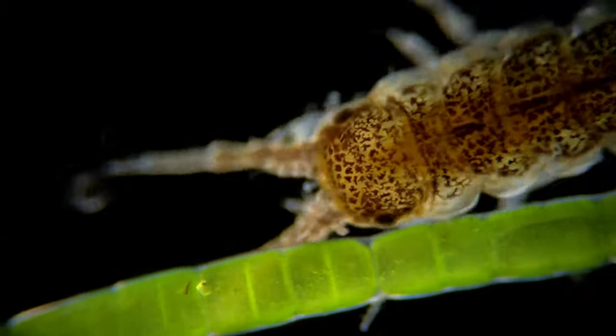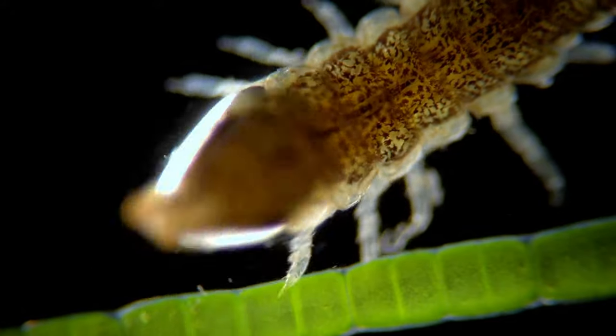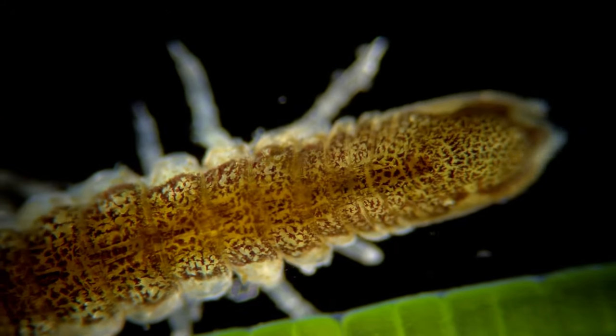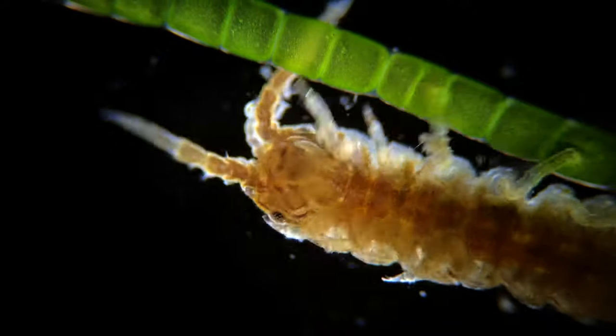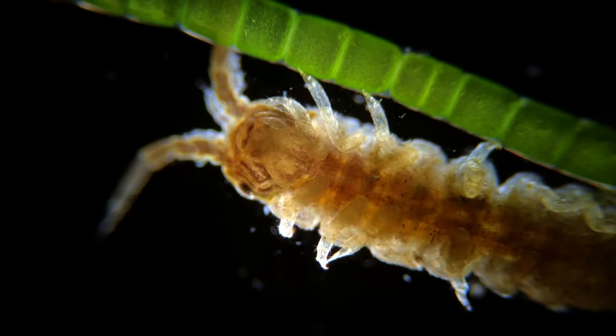This one is a small isopod crustacean called Idotea. You might be familiar with one of Idotea's relatives on land — the woodlouse. The woodlouse is much larger than this animal, but they share the same blueprint for body structure. The isopods, including the woodlouse and Idotea, all have 4 jaws and 7 pairs of legs.